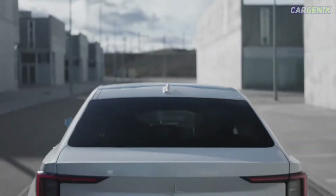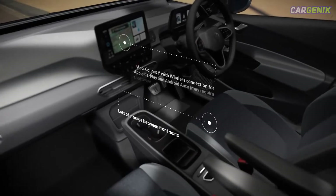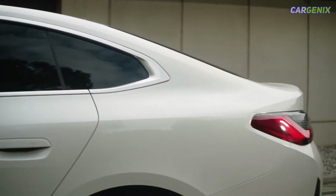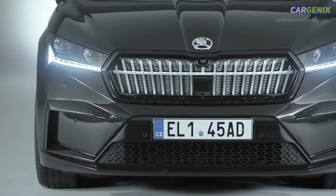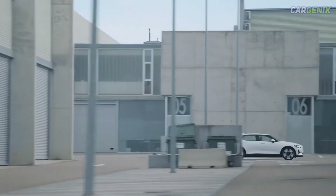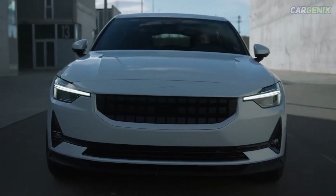Hello guys, welcome back to our YouTube channel. Range has become the most important consideration when buying an electric car. The ability to cover long distances without stopping to charge is crucial to making EVs viable, especially when trying to pull people away from the convenience of combustion power and two-minute fuel stops.